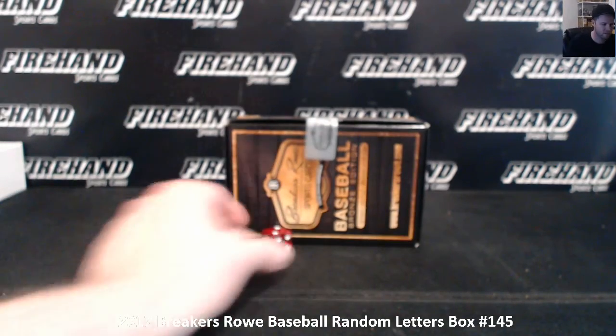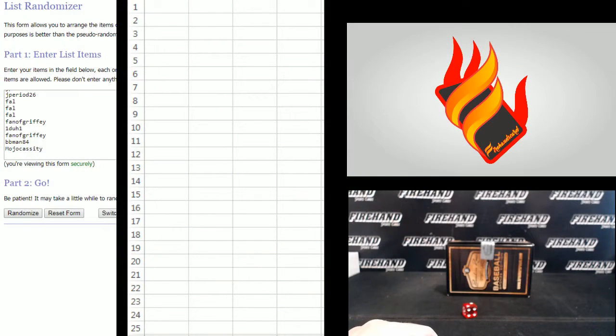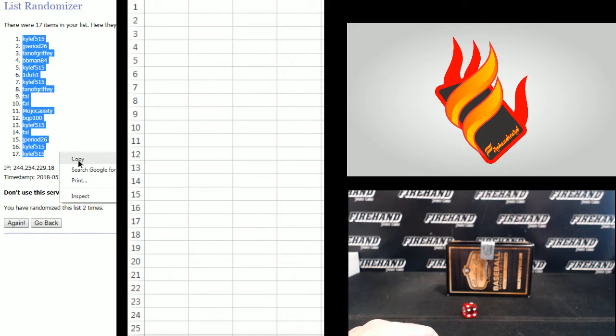We are going to hit the randomizer two times to get your letters. Mojo Cassidy on the bottom, Kyle F515 on the top. 1, 2. Kyle F number 1 and number 17.